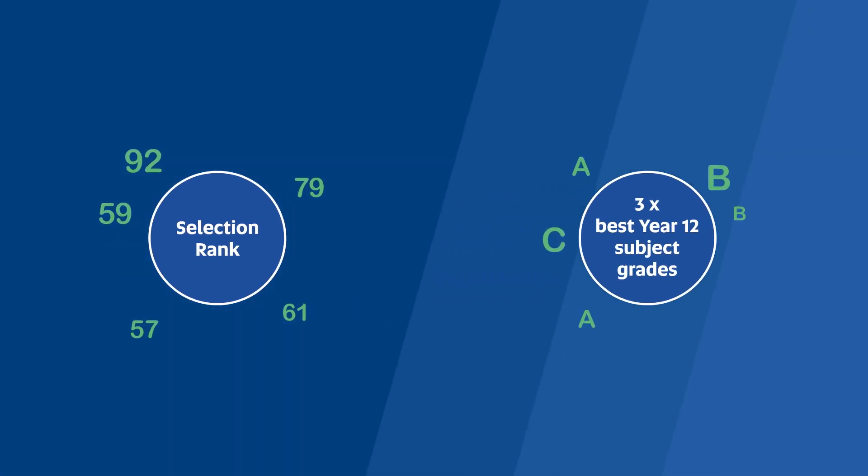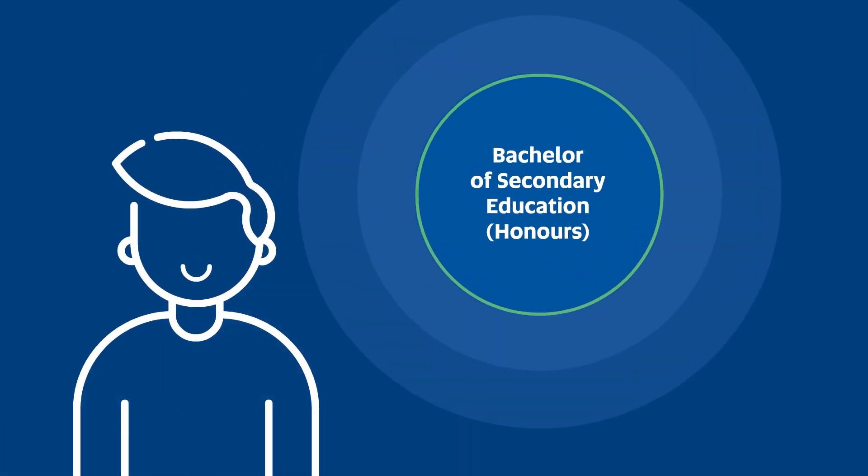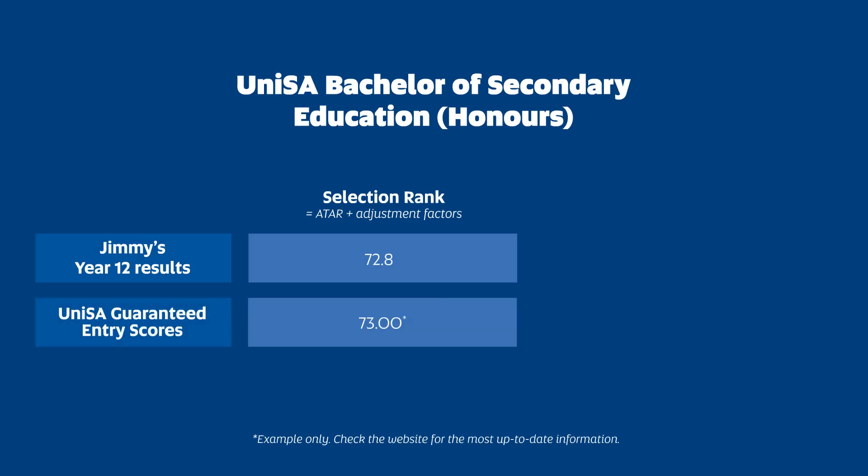To help explain this, let's meet Jimmy. His goal is to study a Bachelor of Secondary Education Honours, to become a high school teacher. Jimmy achieved a Selection Rank of 72.8. The UniSA Guaranteed Entry Score by Selection Rank for Secondary Education is 73, so he won't be guaranteed an offer this way.